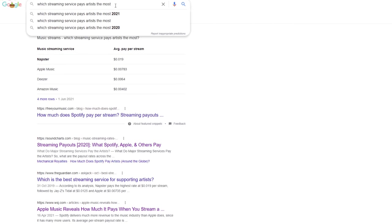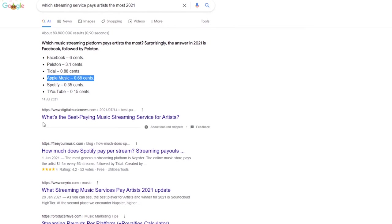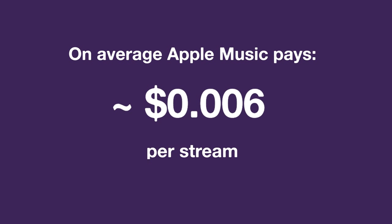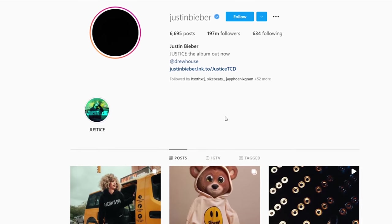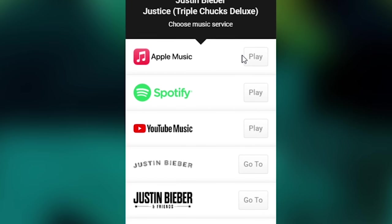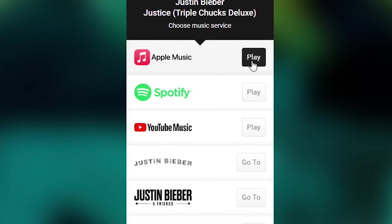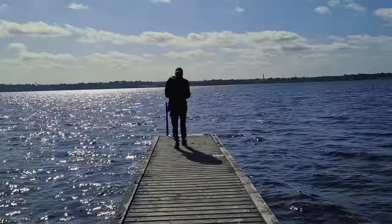Apple Music is a very good streaming platform for musicians because it pays a little more than average per stream compared to other platforms on the market. Based on my experience, $0.006 is still good payment from a streaming service. So when you are releasing a new track or album, you definitely need to provide a link to your release on Apple Music, because there is a very good chance that you will get some audience from there.